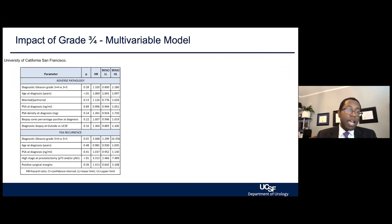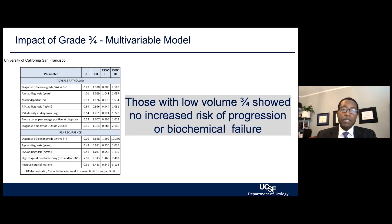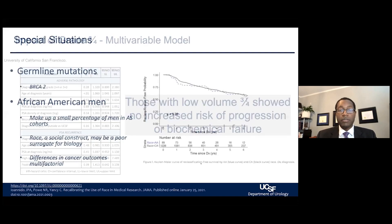We've also looked at whether Gleason score 3+4 disease always requires surgery. What we found is that's not necessarily true. For patients who have a low volume of Gleason 3+4 and favorable pathology characteristics under the microscope, there was no increased risk of progression or biochemical failure. But that requires this additional investigation that we commonly perform here to understand who may still be a possible candidate for active surveillance, even in the presence of Gleason 3+4.